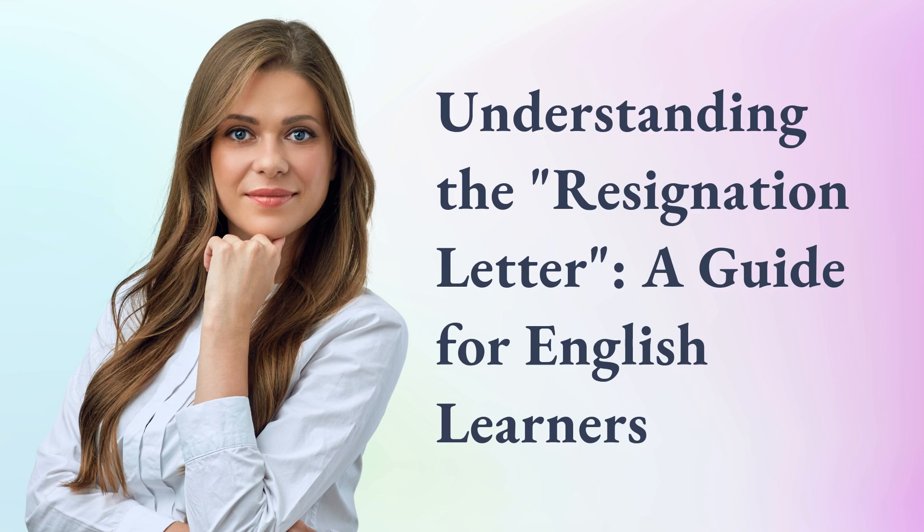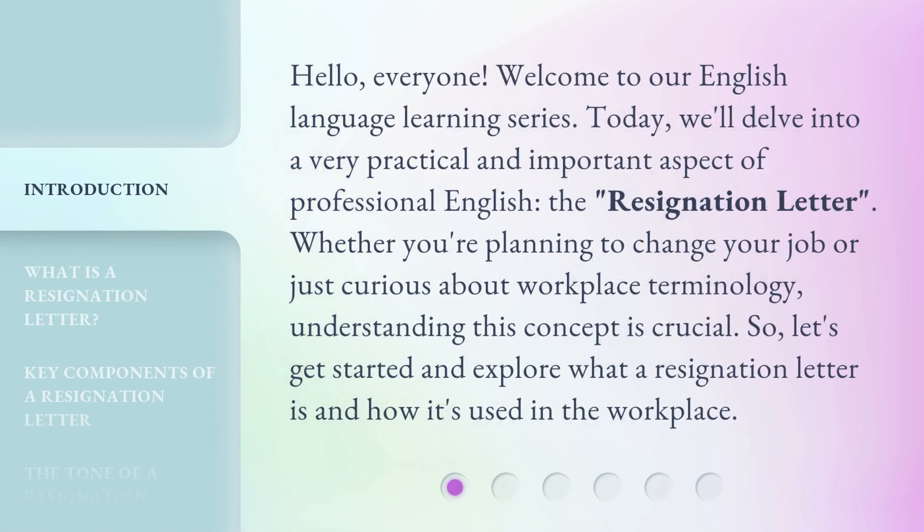Understanding the Resignation Letter: a guide for English learners. Hello, everyone. Welcome to our English language learning series. Today, we'll delve into a very practical and important aspect of professional English, the resignation letter. Whether you're planning to change your job or just curious about workplace terminology, understanding this concept is crucial. So, let's get started and explore what a resignation letter is and how it's used in the workplace.